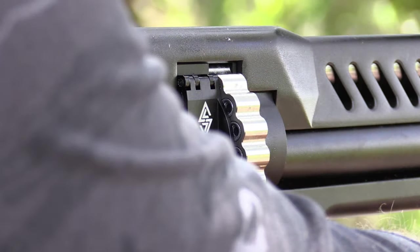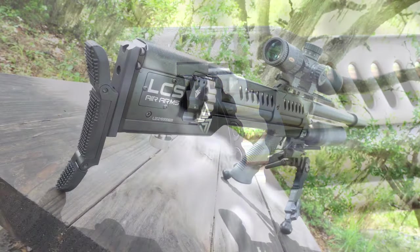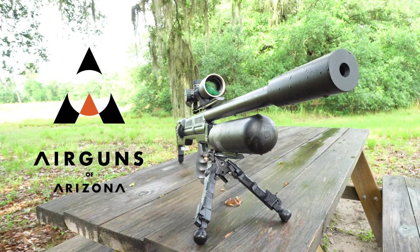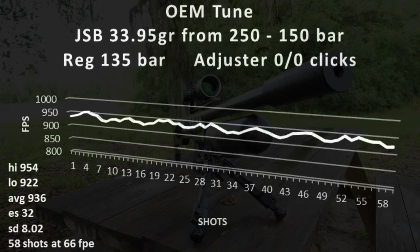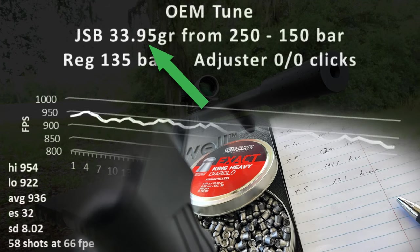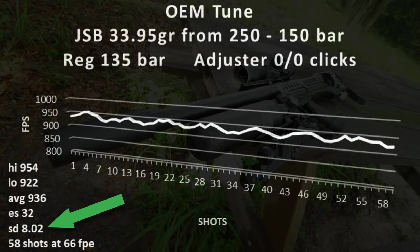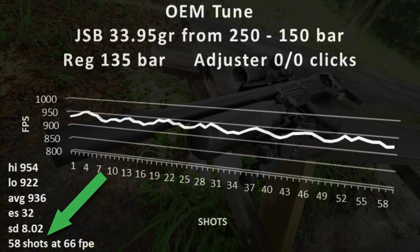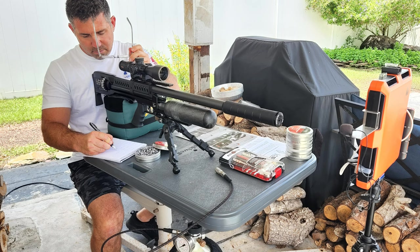Depending on which model you go with, the SK19's prices span $2,100 to $2,300, all available at Airguns of Arizona. The LCS's engine is powerful. Out of the box it ran at a hot 66 foot-pounds, pushing a 34-grain pellet to a 936 feet per second average. The extreme spread and standard deviation graphed at 32 and 8 feet per second respectively, and usable shots were 58.